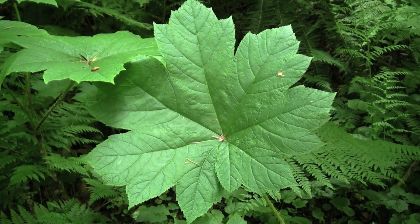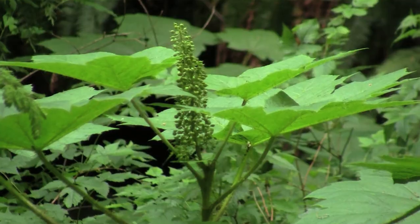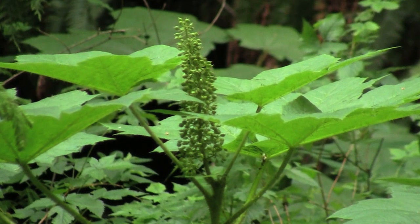The leaves look kind of like maple leaves but they have seven to nine points, and the leaves are huge — and it's stealing my bandana. When the flowers form, they're small, whitish, numerous, and they're arranged in pyramidal terminal clusters, meaning the cluster of flowers looks kind of like a cone on the end of a stick.